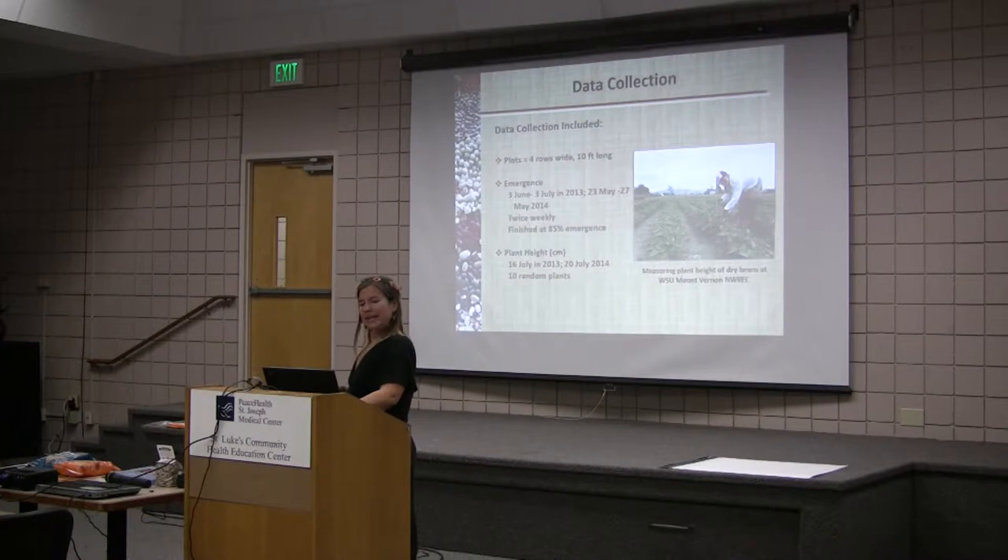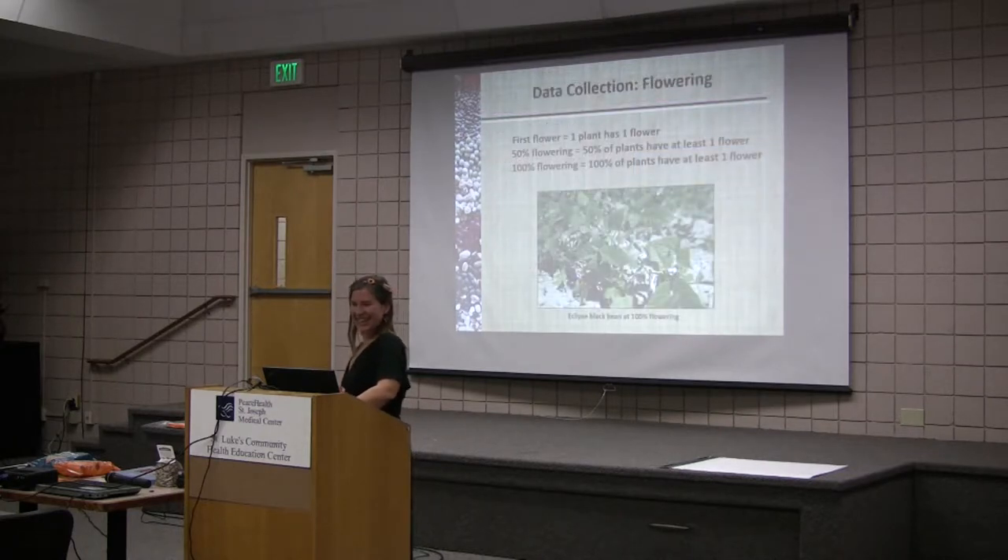We measured plant height, as you can see in this picture — this was the first year when I was really excited to do everything. Research is tedious; it takes patience.